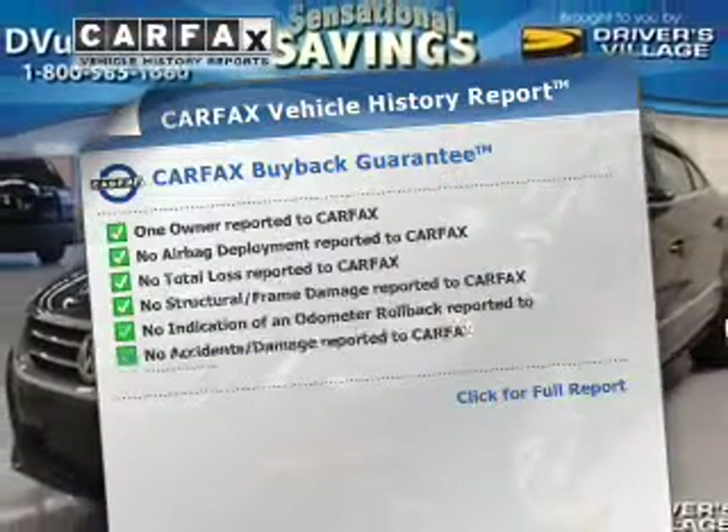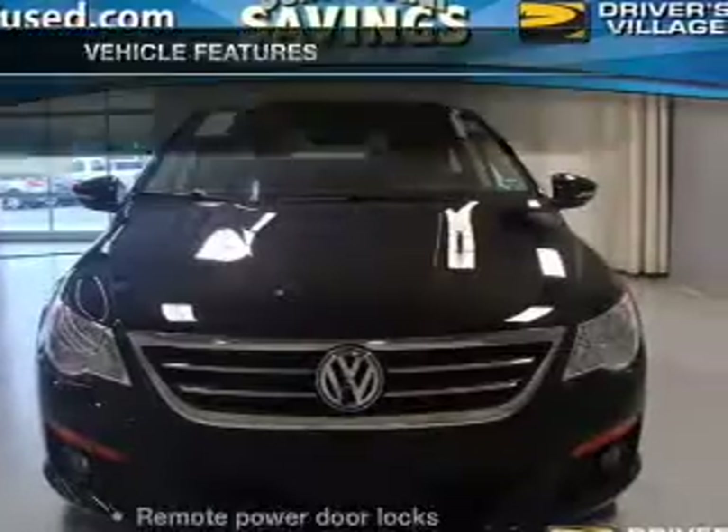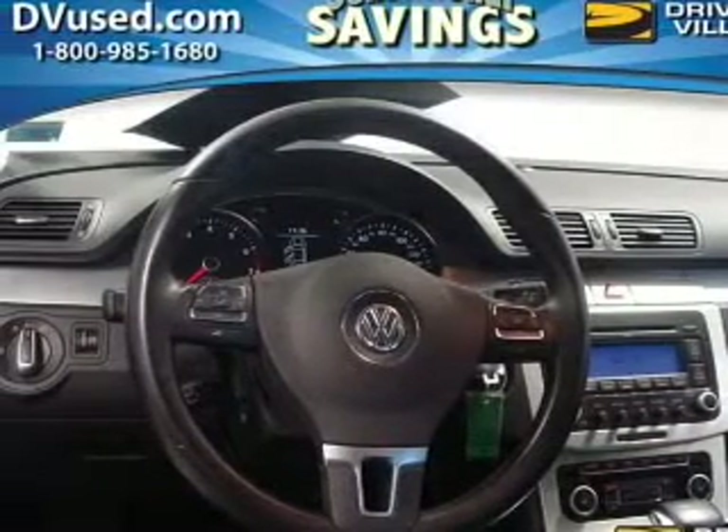A Carfax report reduces your buying risk by providing the vehicle's history before you purchase. With these notable features, you won't want to miss out on the opportunity to own this amazing ride. Keyless entry and leather seats are included.